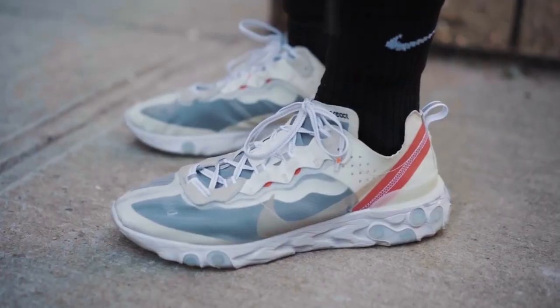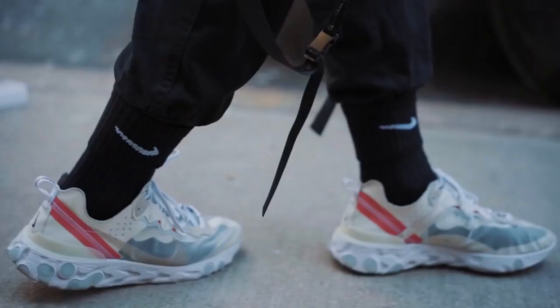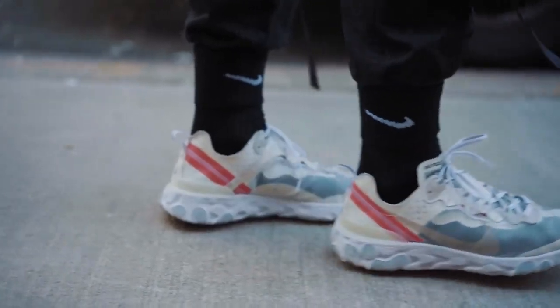Basically, Nike wanted a collab from Off-White, and Off-White basically said yeah, just change it up a little, and bam — the Nike Element 87s. There are hints of Off-White with the orange stitching and the asymmetric design. These kicks are super comfortable and you can rock a different look every time by wearing different socks.